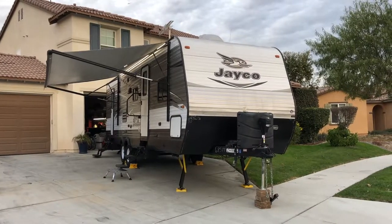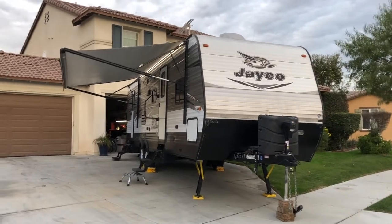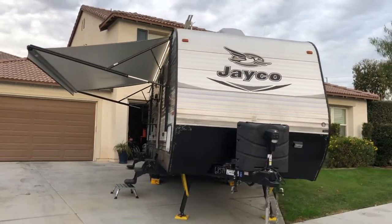You're looking at a 2016 Jayco J-Flight 28BH-BE fully loaded travel trailer.